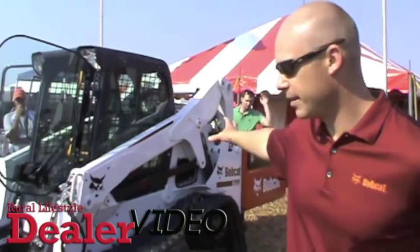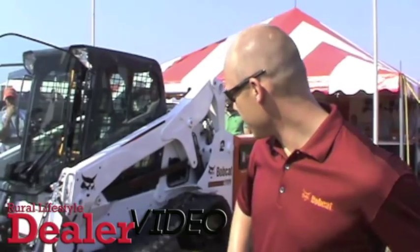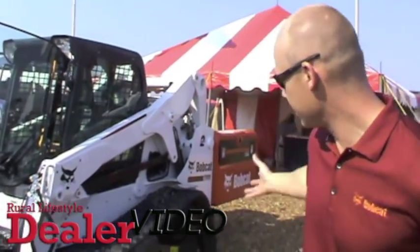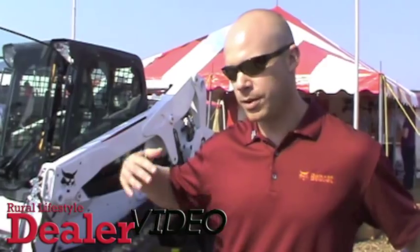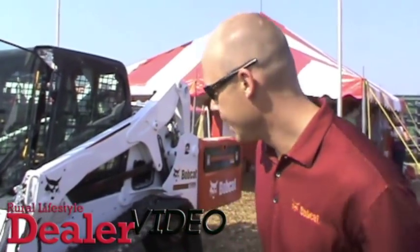Right back here is a special model because it's our newest M-Series product line. We offer several different models — this is a T650, we also have a T630, a T750, a T770, and a T870, each one progressively getting larger and larger. We're looking at anywhere from 2,500 to 3,500 ROC and anywhere from 70 to 99 horsepower on these product lines.